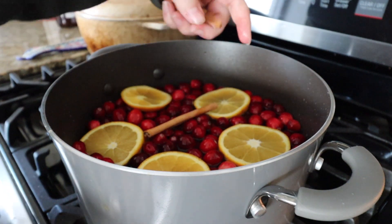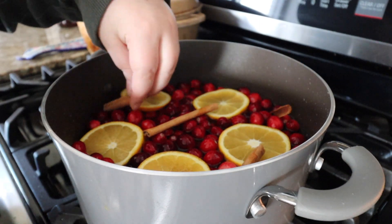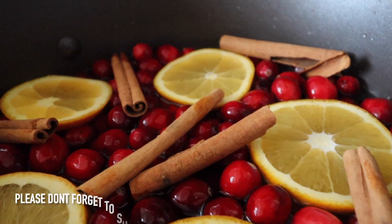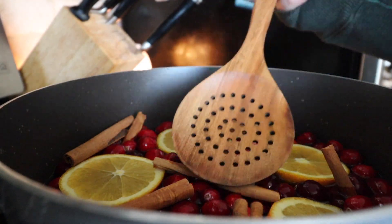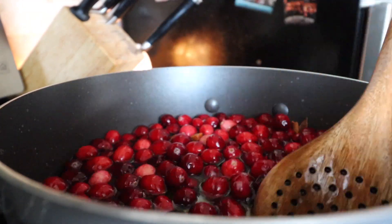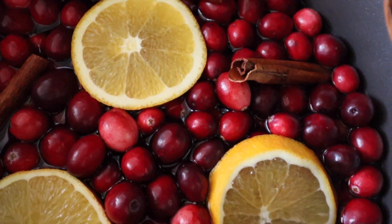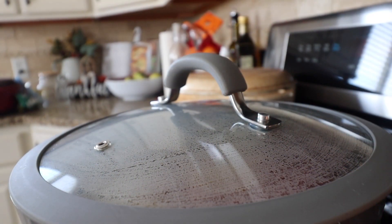Simmer pots are good to naturally scent your home and make them feel more cozy and welcoming. But they are also very beautiful with the different fruits, colors, spices, and extracts that we use in simmer pots. They really do create a whole nice cozy vibe. I love working with them and including them in my videos. I don't always make a simmer pot, but I do like to try and make one once a month or once a season, just to really feel the vibe and embrace the new coming seasons.